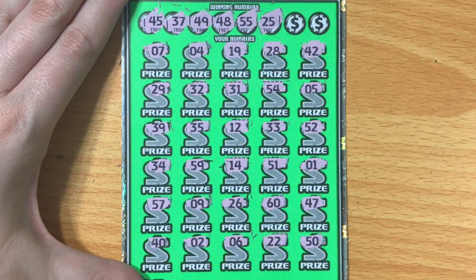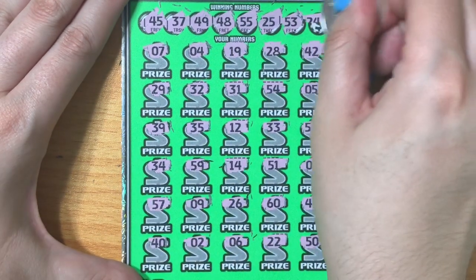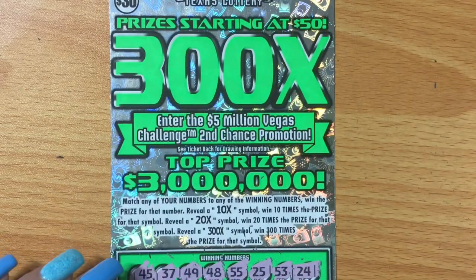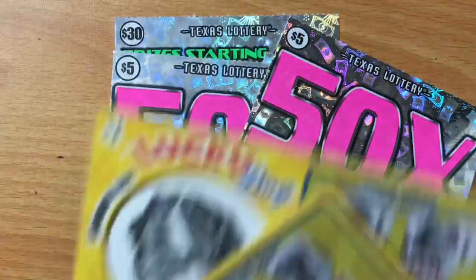25 — we have a 26. 53 — we have a 35. Do we have a 53 anywhere? I see a 52. Last number: 24 — do we have a 24? I see a 26, 29, 28. Oh my gosh. No way. Ouch. No love on the $30, the $10, the two $5s, or four of the $1s.